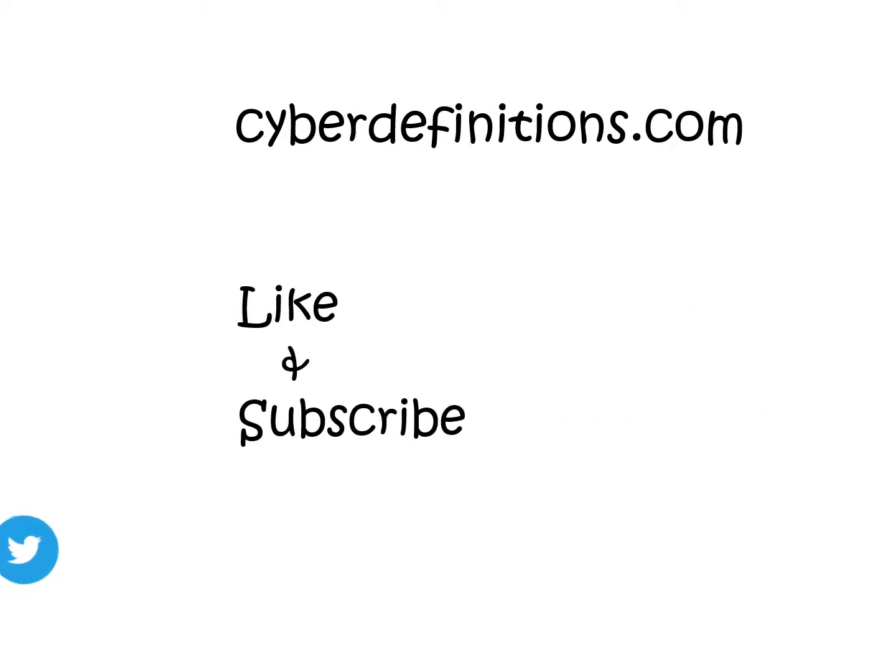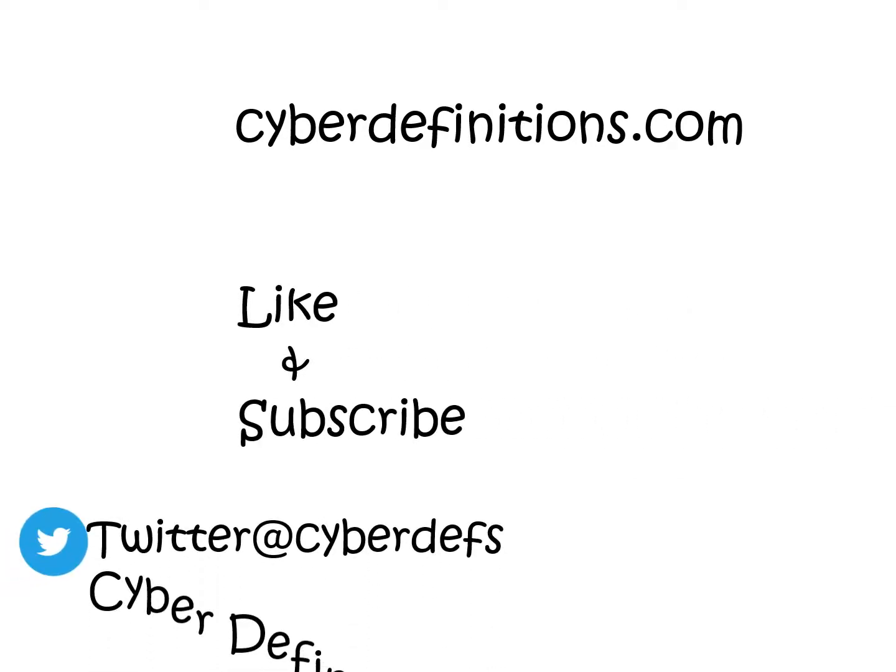That's all. Thanks for watching. Be sure to check out some of our other videos on cyberdefinitions.com. You'll also find us on Twitter and on Facebook.